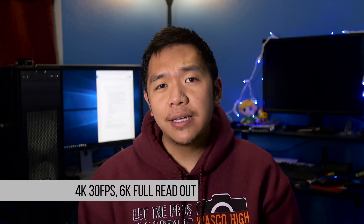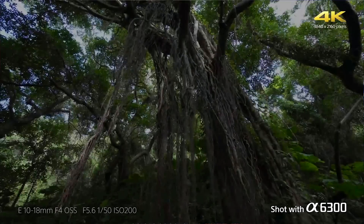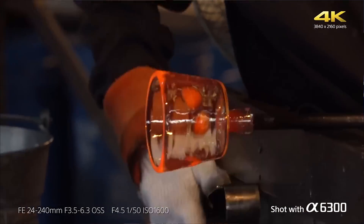Number one is 4K video recording. What's really cool about this camera is that it records at 4K at 30 frames per second, and you're getting a full pixel readout from 6K down to 4K. In other words, you're going to get really sharp and crisp video.